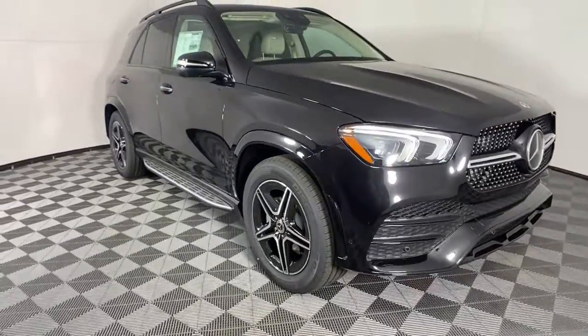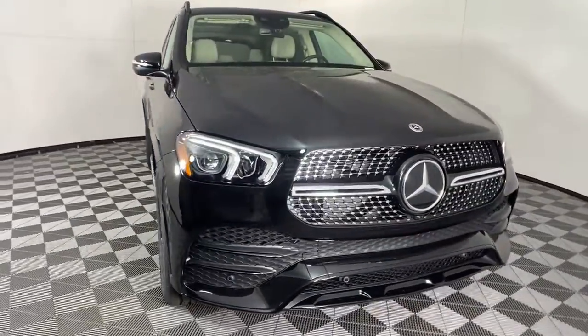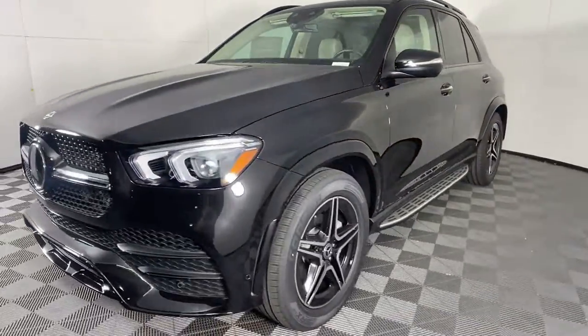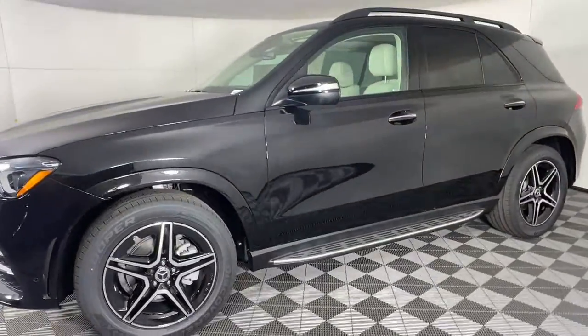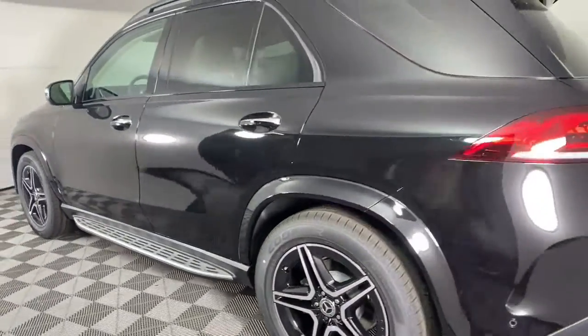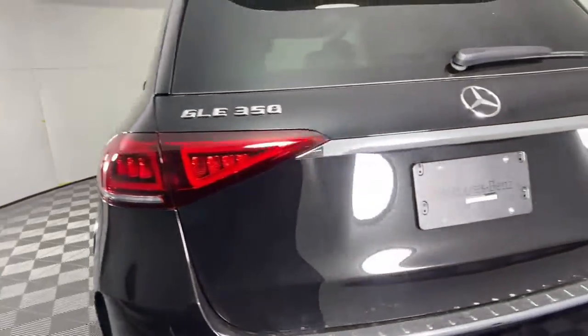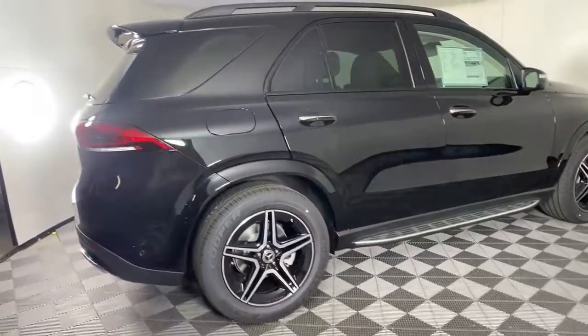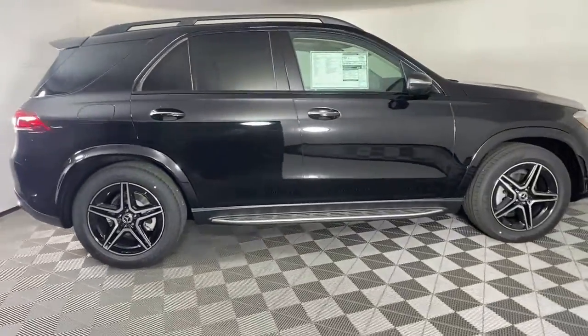Look no further than the 2022 Mercedes-Benz GLE. Advanced tech and refined luxury come together in a bold expression of elegance in this GLE SUV. Driver assist features and muscular performance bring a new sense of confidence, while sleek, iconic style elements and highline passenger amenities engage the emotions for a ride that's truly captivating.